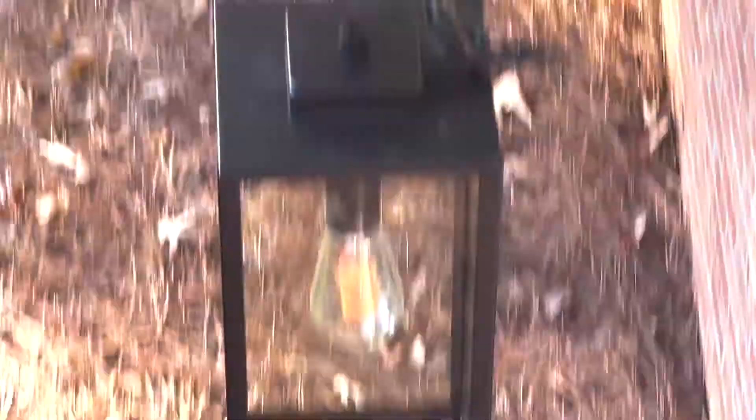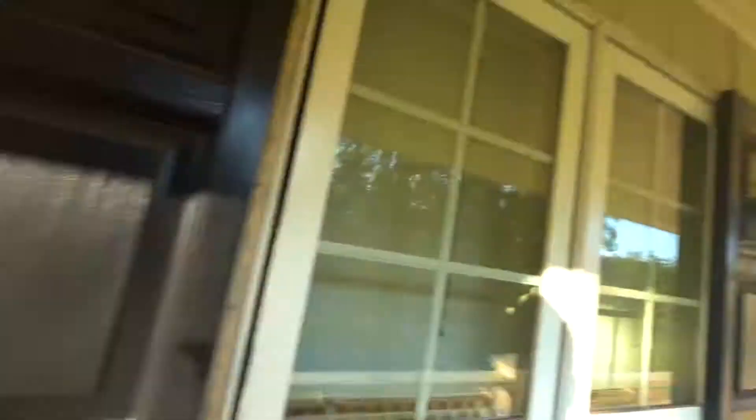We decided to update these light fixtures — there's one there, one way over there, and one right there. Of course, smart light bulbs in all of them. I've got two big ones — the one in the middle is like 20 inches, and then these two on the porches are 13 and a half inches.